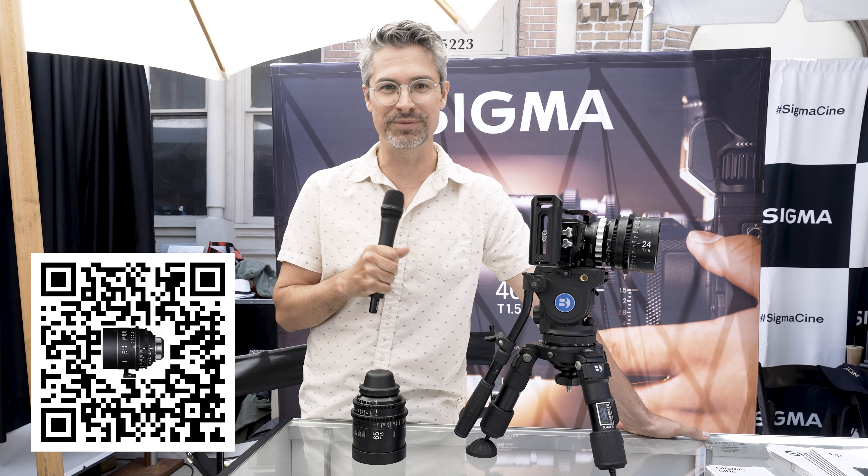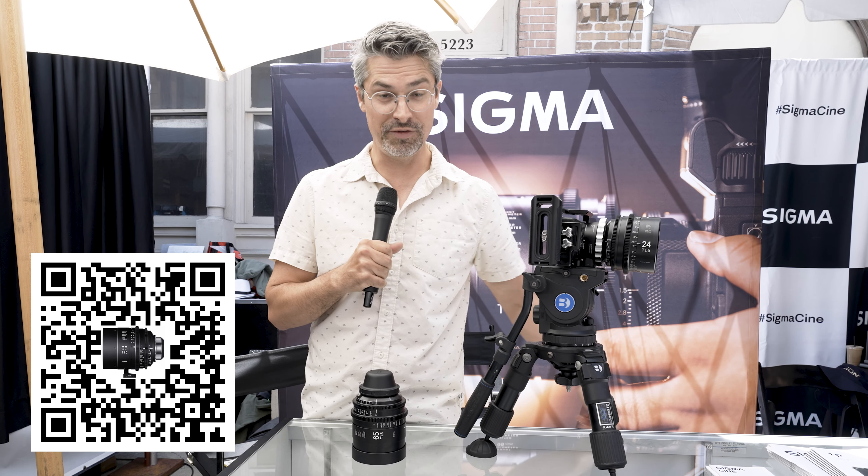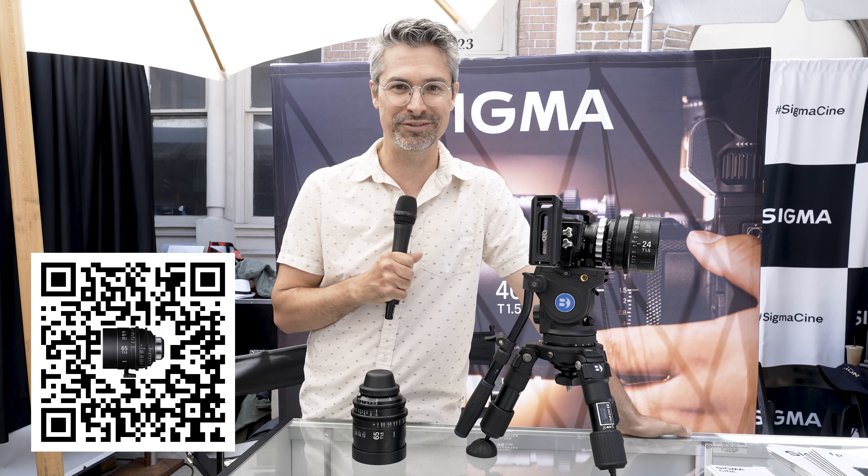Using the actual glass that I'm shooting my project on is so key versus an application on my phone. So a lot going on here at Cinegear 2023 for Sigma, but for me it's the FP, it's the FPL camera, and the new 65mm T1.5 Cine Prime. Available in e-mount, PL, and EF. Thanks for watching, guys.